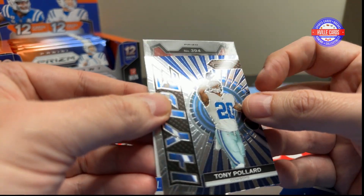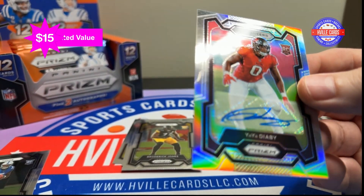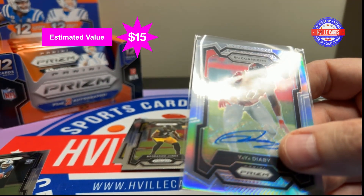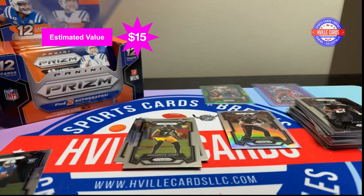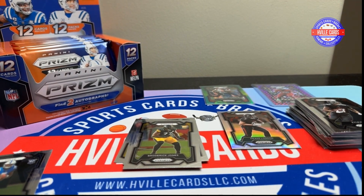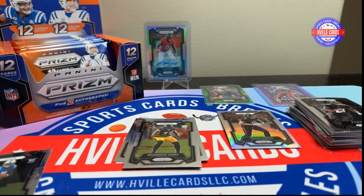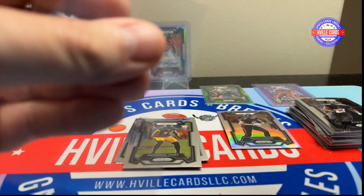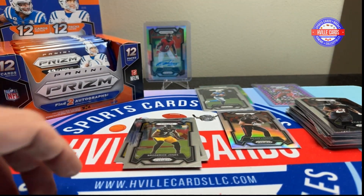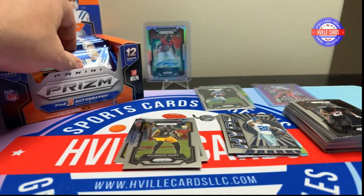That's a lot underwhelming. But this next one's going to be good, right? Next one's going to be really good. Put him up there, little sleeve up AR. Next pack.